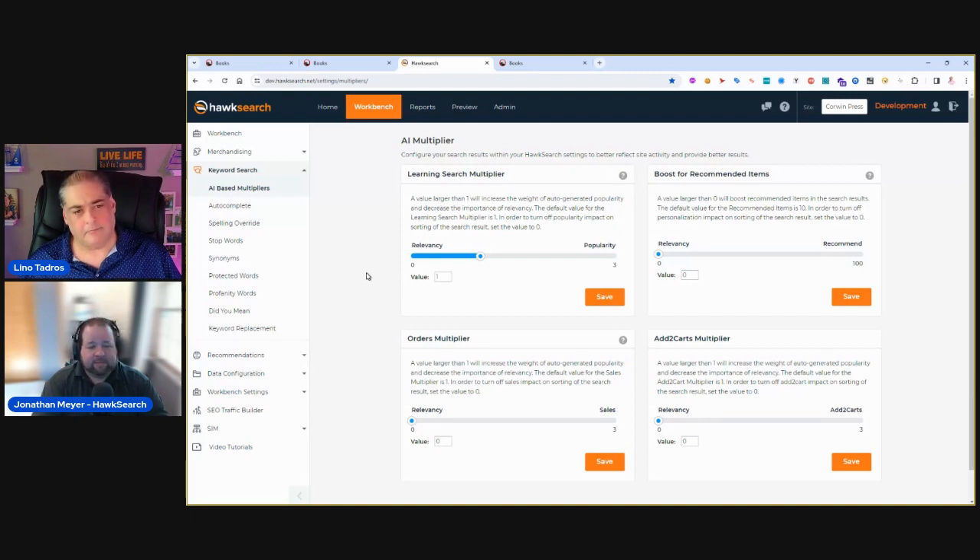We went a little over but we'd like to open it up for questions. You have the chat window — Jonathan and I would be happy to give our thoughts. Jonathan, if you see any questions coming in, please feel free to jump in as well.